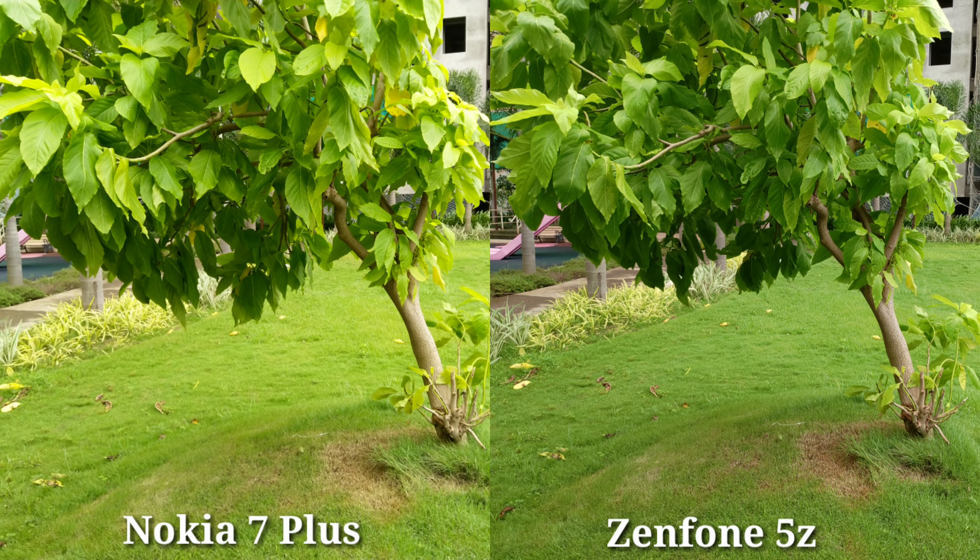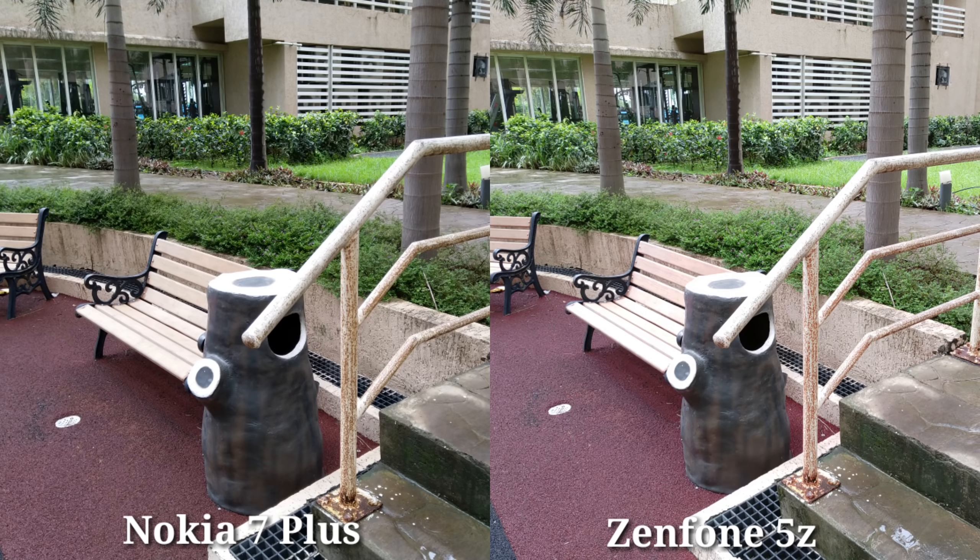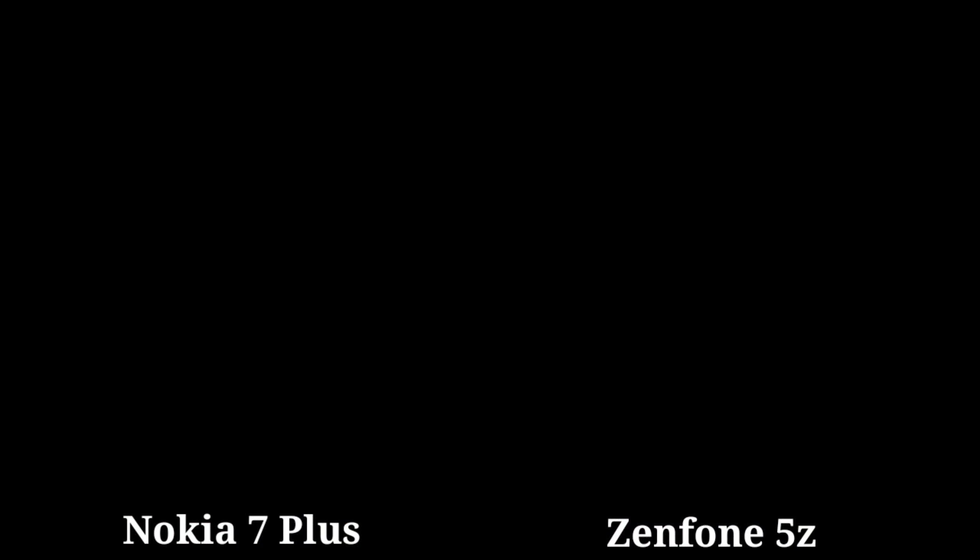In this photo, Nokia 7 Plus has a little bit of extra saturation, while Zenfone is reproducing more natural colors. But in another photo, Zenfone's exposure level has increased, while Nokia 7 Plus produces a better photo there.